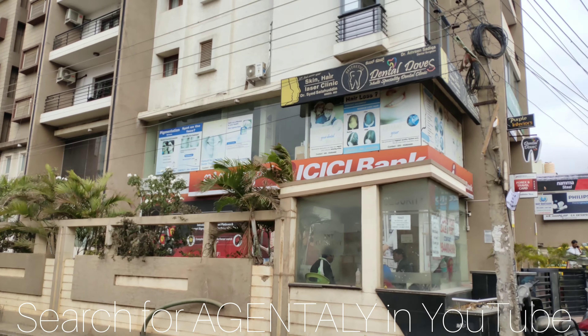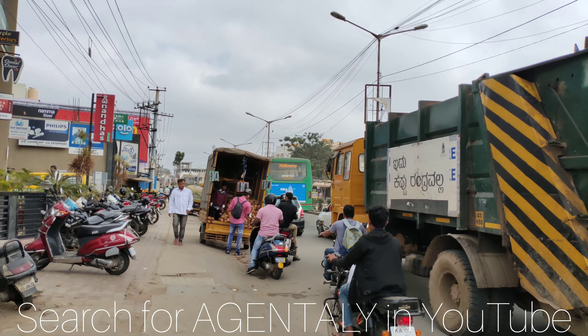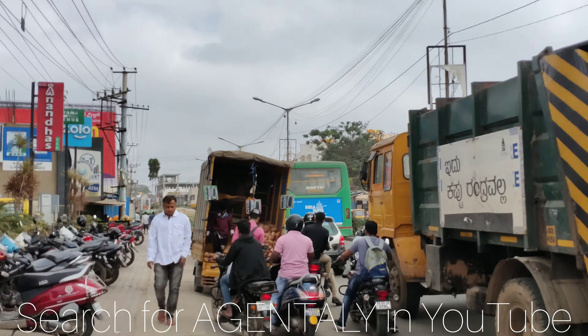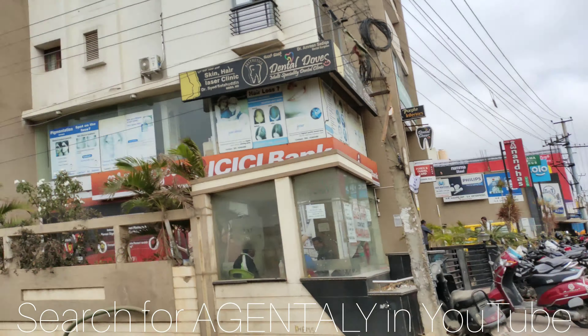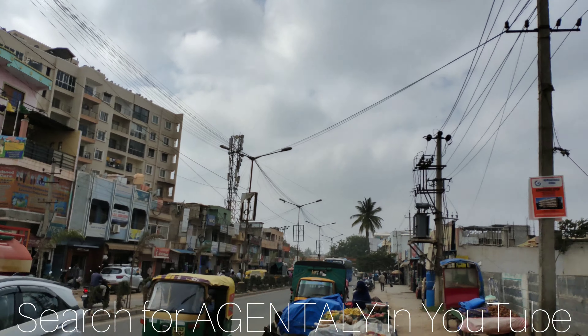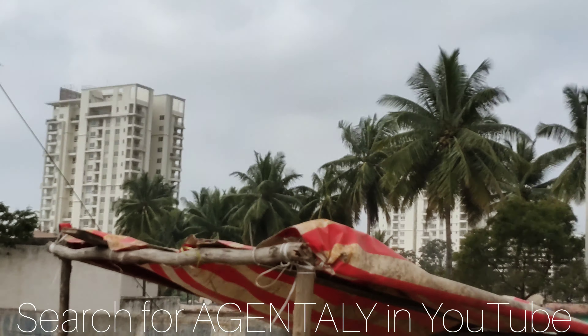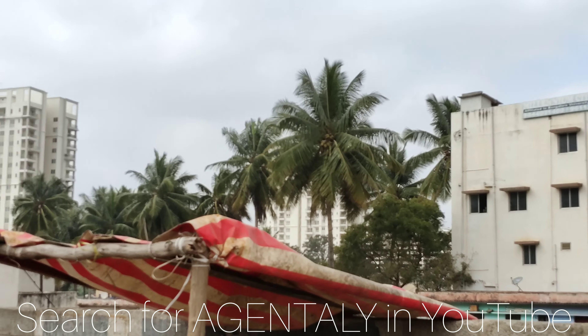Good morning. Today we are on Thanesundra Main Road, leading to Hegranagar, Yalanca, and this side leads to Nagwara, right 1 km. There is G Corp Icon right next to Manyata, sharing boundary with Manyata.